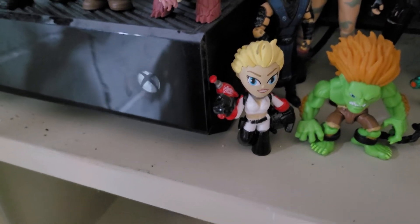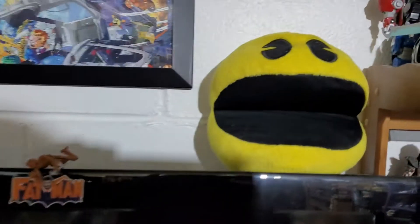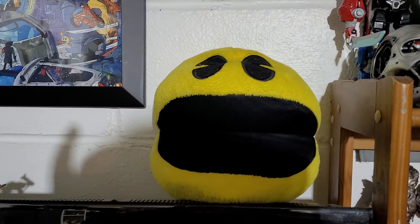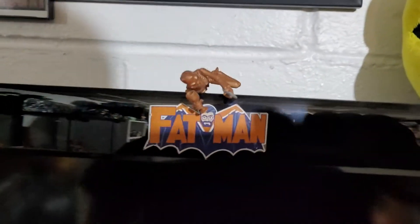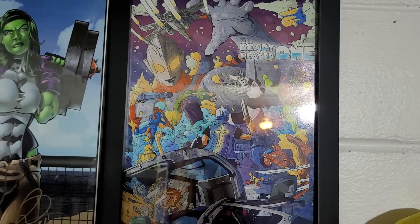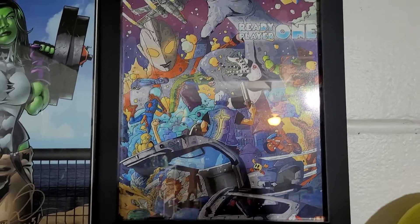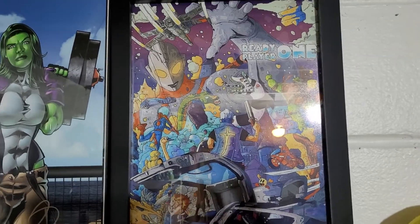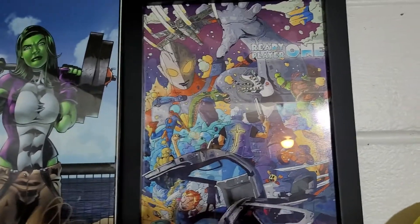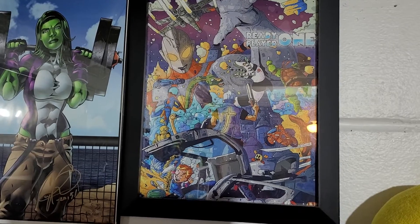Up here by my TV I have a Pac-Man plushie, still have my little skeleton dude. Put back up a Ready Player One print — it doesn't have a lot of the characters that were in the movie but it did have some that were in the book. I'm waiting to see if any of these show up in the second movie.